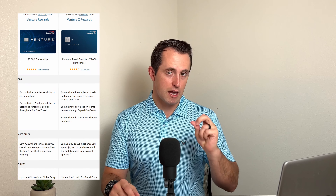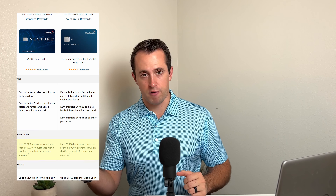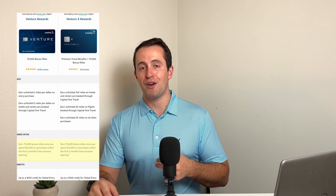Even though this card is the mid-level with what Capital One offers, it actually has the same intro offer compared to their premium offering with the Venture X card that has a $395 annual fee. So if you're watching this in the future, this offer might go up or down, but as it currently stands at the time of filming, if you spend $4,000 in the first three months after opening the card, you're going to earn 75,000 Capital One miles.